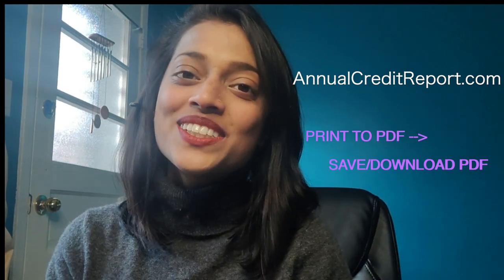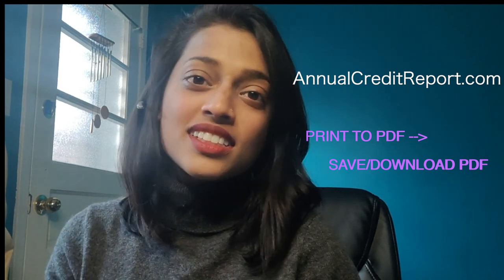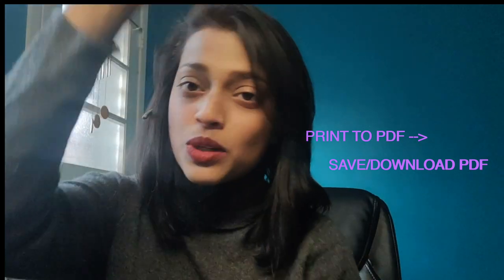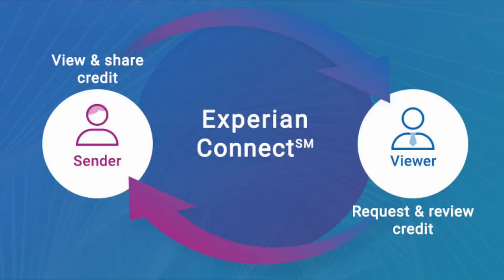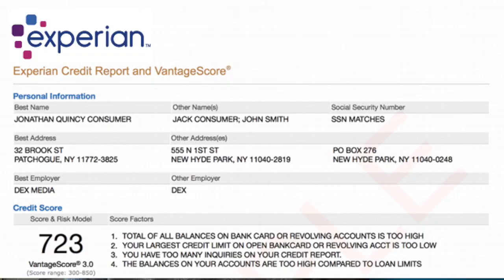Next up is your credit report. You can use annualcreditreport.com, which is free — it shows your whole report and every payment you've made. Save or print it to PDF; it may be 40 to 70 pages. Another option is Experian Connect, which lets the tenant run their own report for about $15. The benefit is there's no hard inquiry, and you can send it directly to the owner.